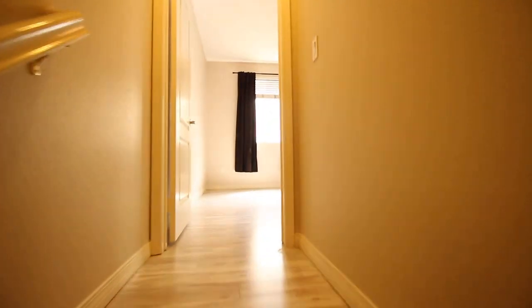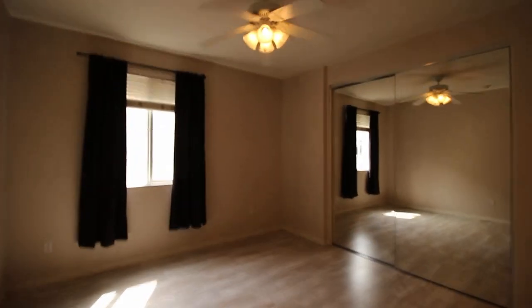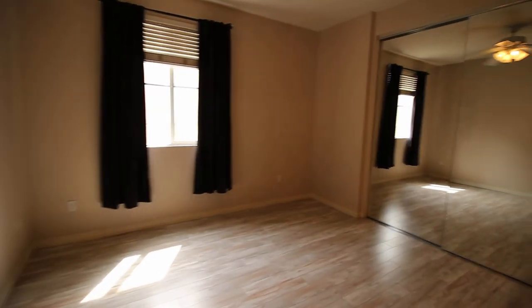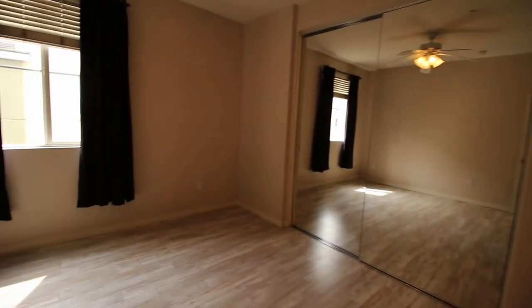My favorite part about this home is that the guest bedroom and the master are separated. I'm currently walking up into the master bedroom. You can see all that light coming in — we have ceiling fans and your closet area. You can also see that there's light laminate flooring throughout.